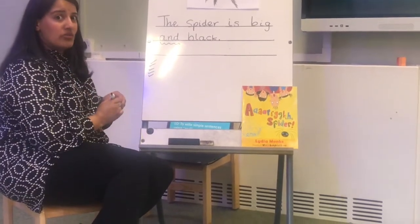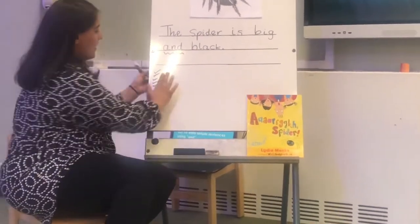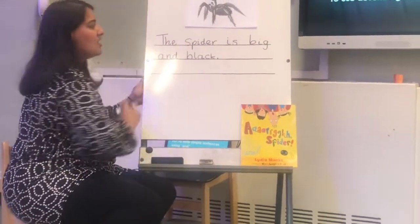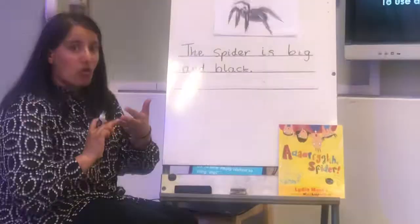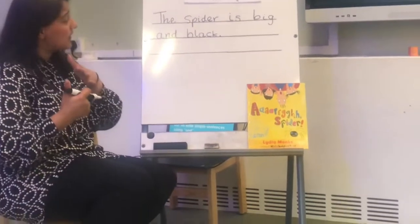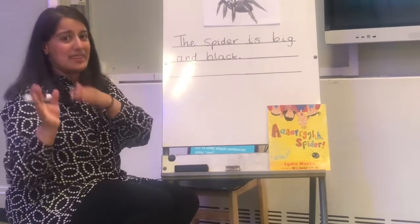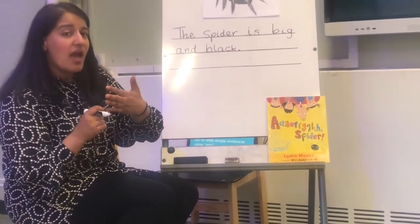Once you've written that with your adult, we are going to write another sentence. Again, we are going to use the conjunction 'and'. We're going to write: 'The spider is soft and hairy.' Because the spider in my house was hairy, and if you've ever touched a spider, you know they are really soft. Let's write that together.